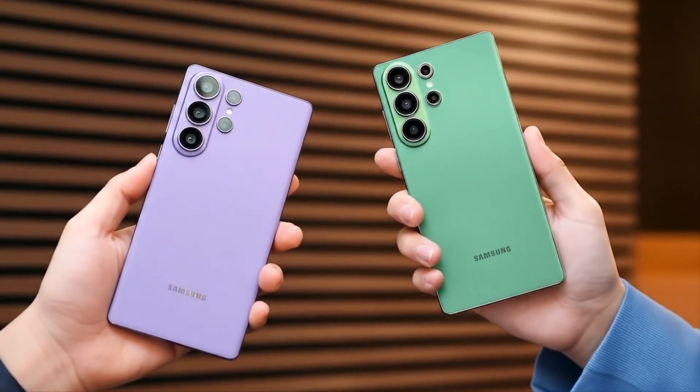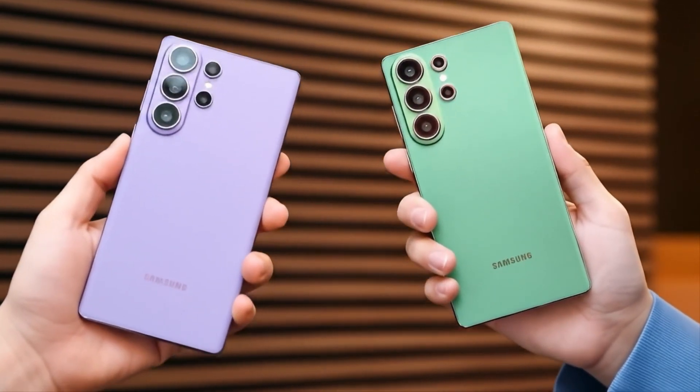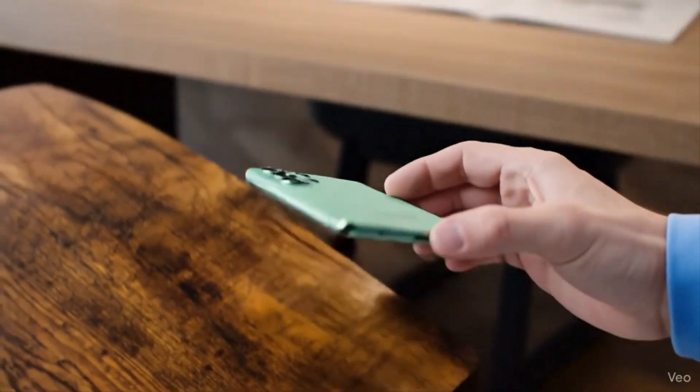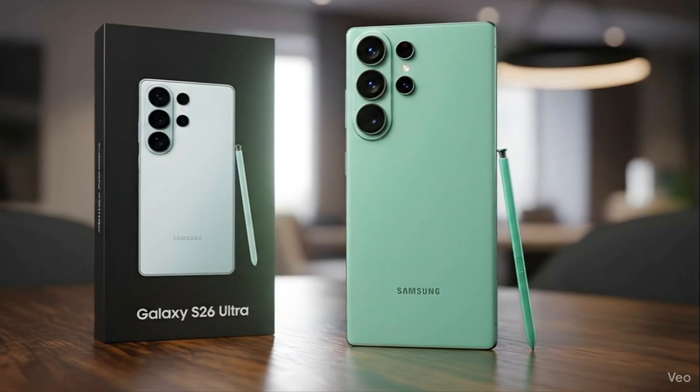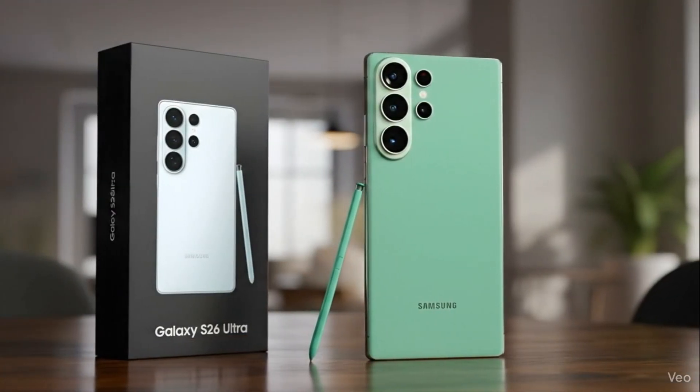Initially, Samsung planned to replace the base and plus variants with Pro and Edge models for the Galaxy S26 series, but ultimately reverted to the classic lineup. A slimmer model might still arrive later. The Galaxy Unpacked 2026 event, once expected in January or early February, has now been pushed to February 25 in San Francisco, USA.